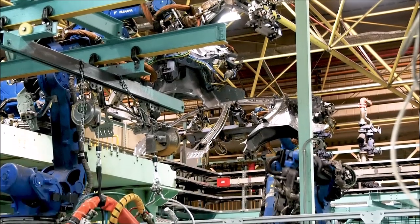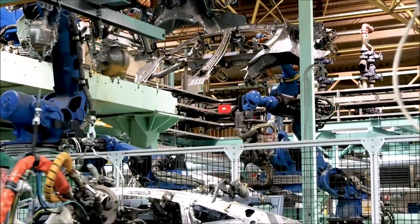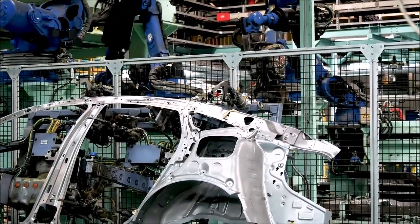Industrial robots have become vital for the manufacturing processes of many industries, making robotics a fast-growing industry with more and more manufacturers automating their facilities each year.